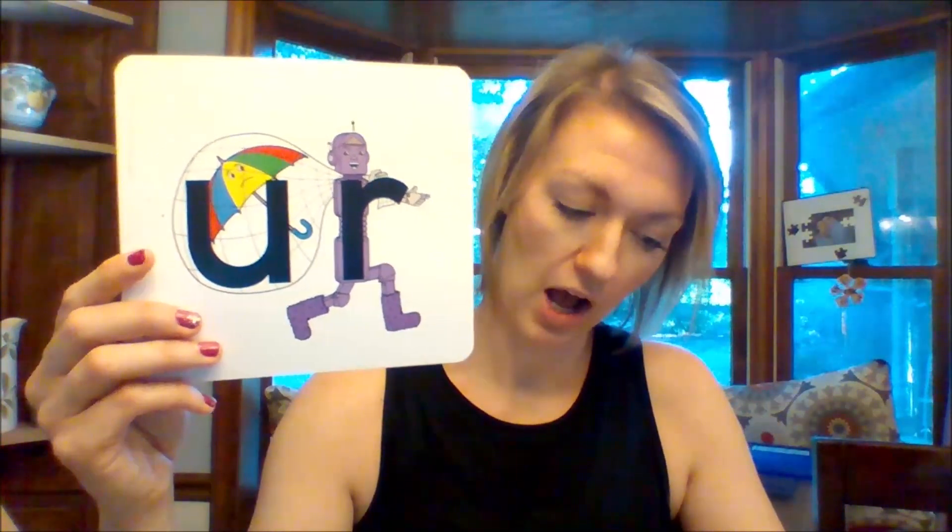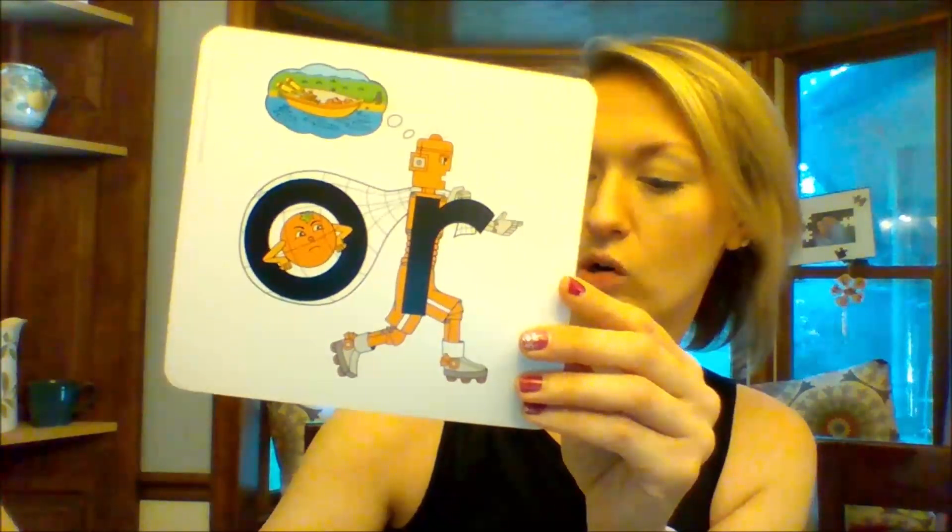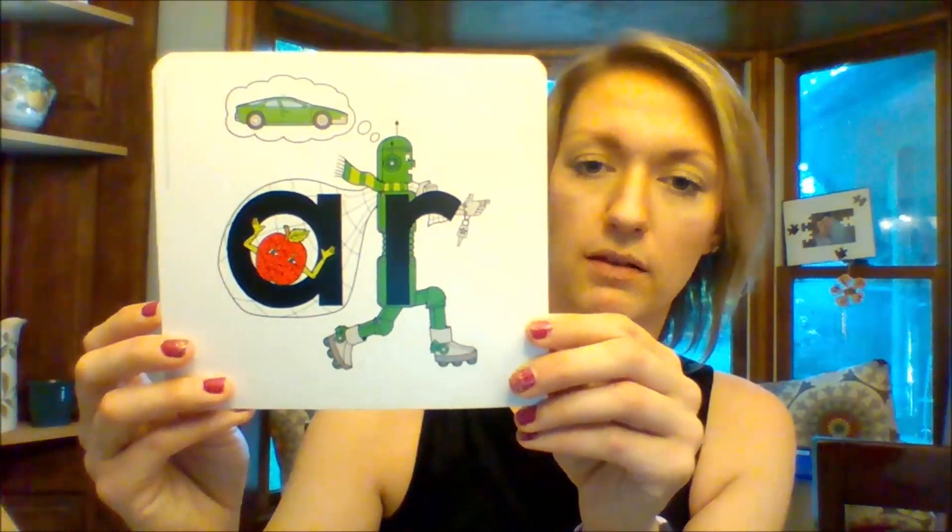This week we're going to learn about three more robot brothers, and you're going to see something that they have in common. We have Irvinger, we have Ernest-er, and we have Urgent-er. Now if you look closely, you'll notice that all of these robot brothers are the same color — purple, purple, and purple. If you look back at Orville Orr, you'll notice he's orange, and Arthur R is green. These three robot brothers are all purple because they all make the same sound. Their names sound very similar — they all say Ur.